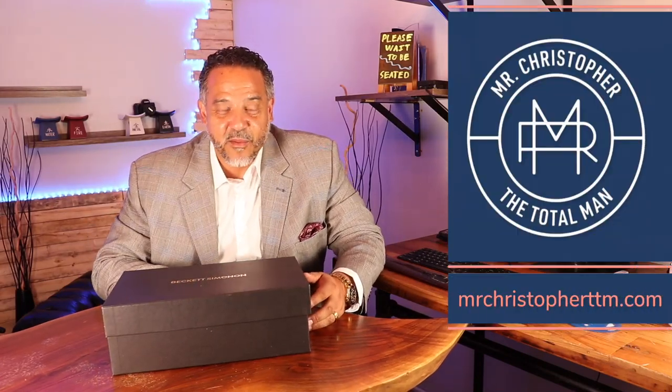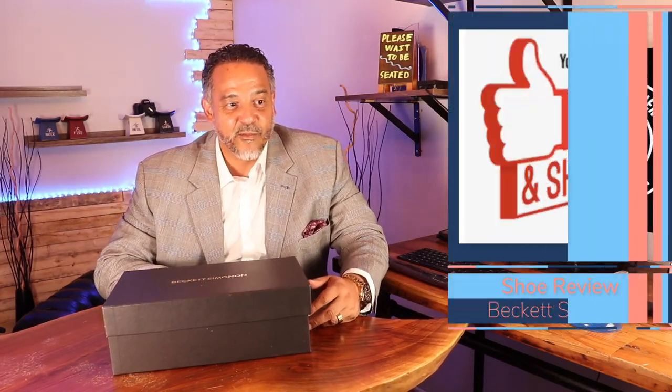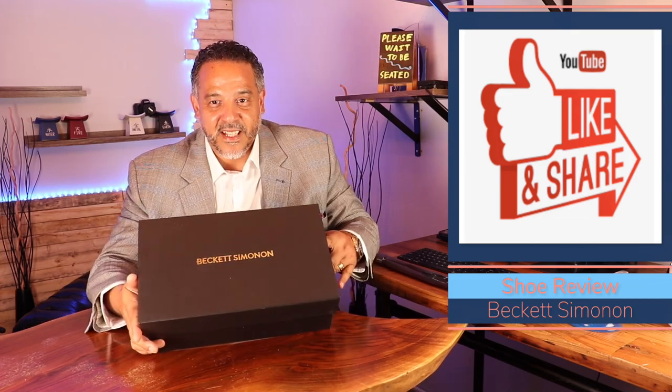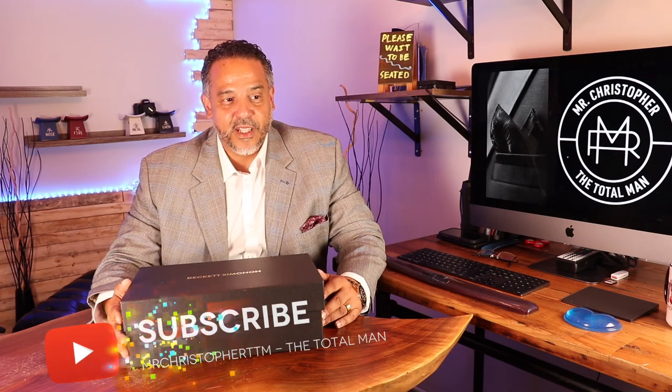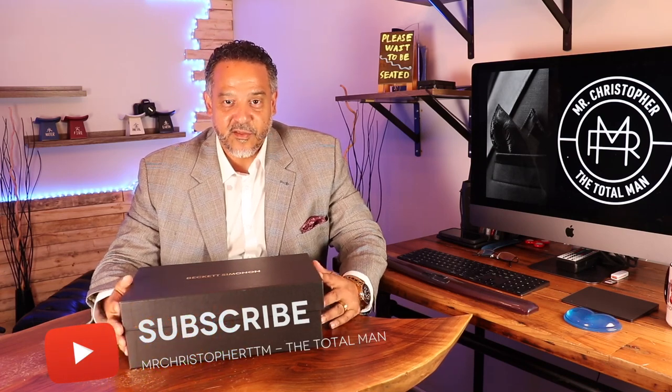Today we're doing an unboxing of a brand that I've come to appreciate and really honor. They are Beckett Simonon. Not sure if you've ever heard of them — they are a relatively newer shoe company. I have been just warmly satisfied with not only the quality of shoe that they give, but they hit a home run in the area of customer service.